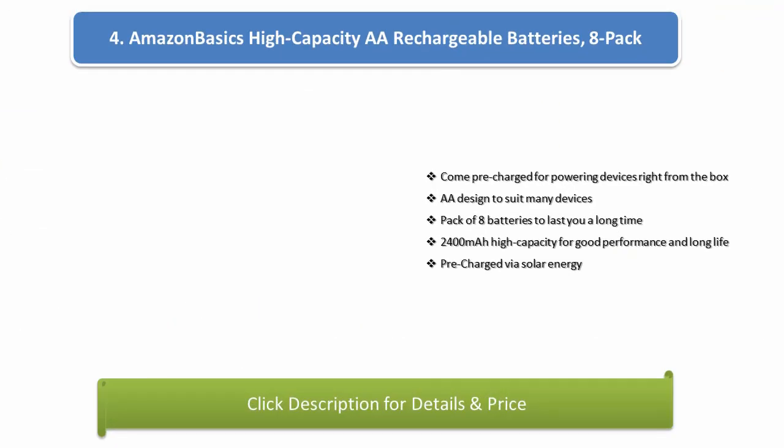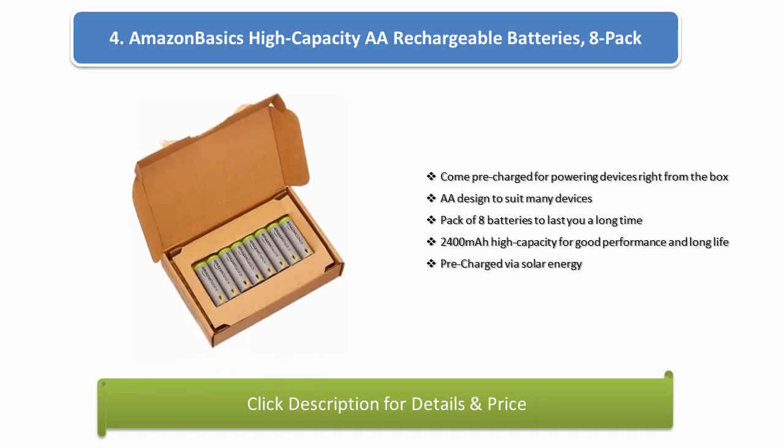Number 4: Amazon Basics High Capacity AA Rechargeable Batteries, 8-pack. Pre-charged for powering devices right from the box. AA design to suit many devices, pack of 8 batteries to last a long time. 2400mAh capacity for good performance and long life, pre-charged via solar energy.